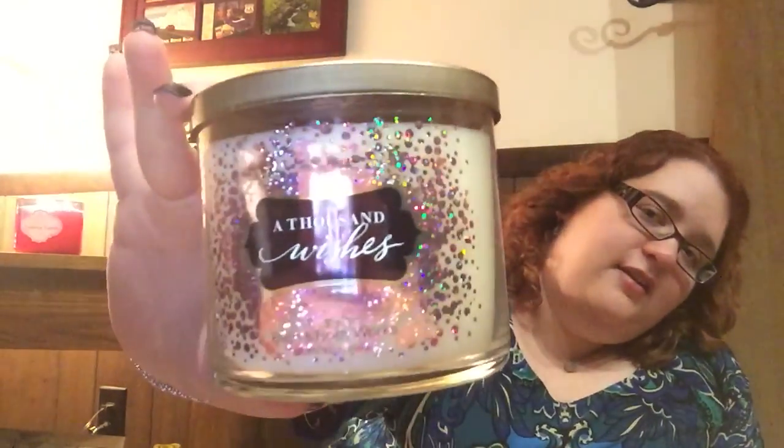Another candle. This one's really wrapped well. I got one of my favorite candles ever — it's the Thousand Wishes candle. This is so good, and it smells just like the body care. It's so good.